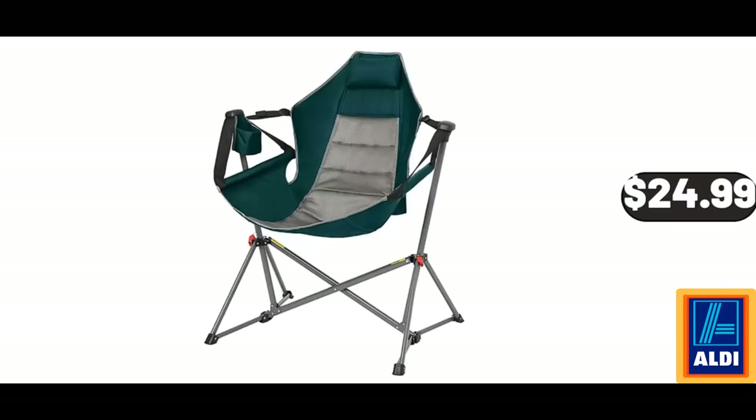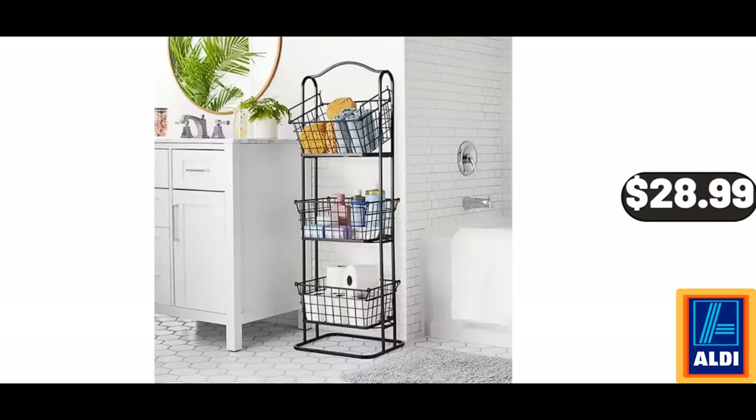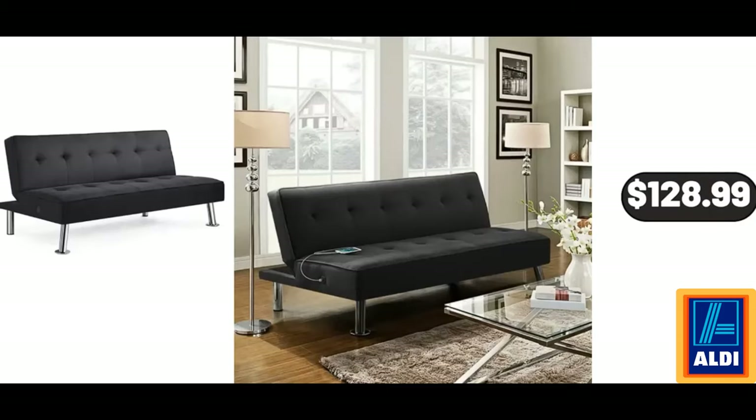Camp Chair, 300 Pounds capacity, $24.99. Please don't forget to subscribe to my channel, thank you very much. 3-Tier Standing Black Wire Basket, $28.99. Modern Fabric Convertible Futon with USB, $128.99.